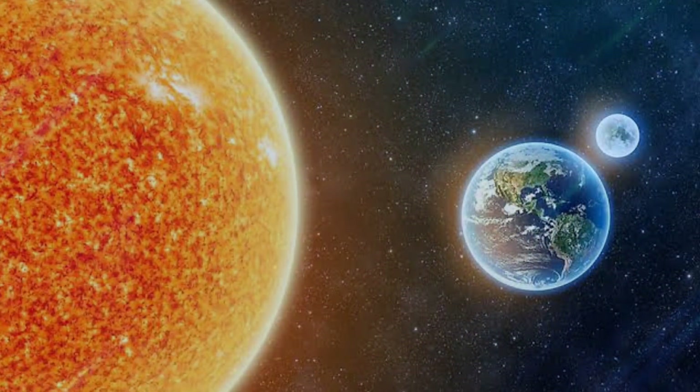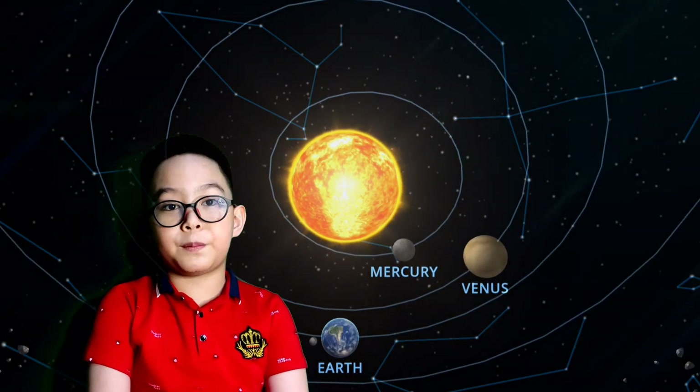Amazing! Imagine how big the sun is! The sun's massive gravity holds the solar system together. The sun also allows us to live on Earth. If there's no sun, plants could not grow, water would freeze, and nothing could survive. The sun is a small star, but why do we see it so big and bright? Because the sun is the closest star to our planet. That's all for the sun!